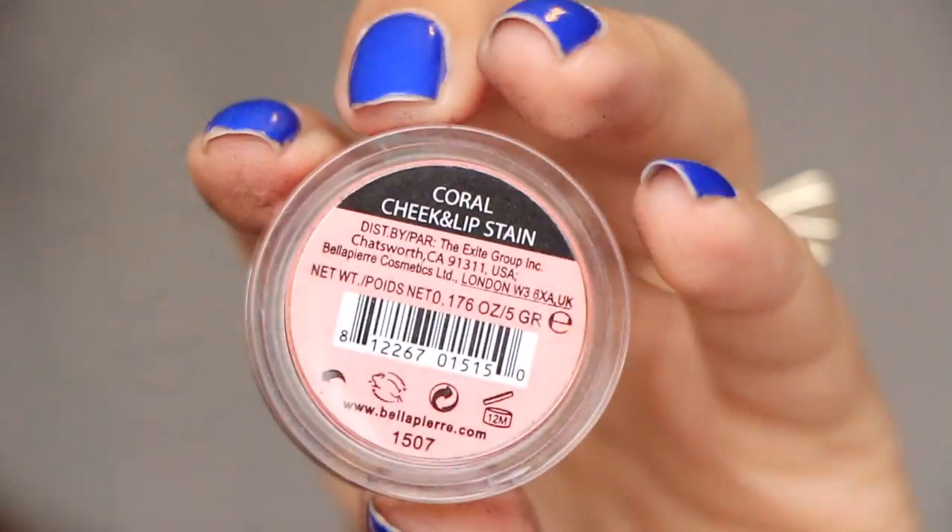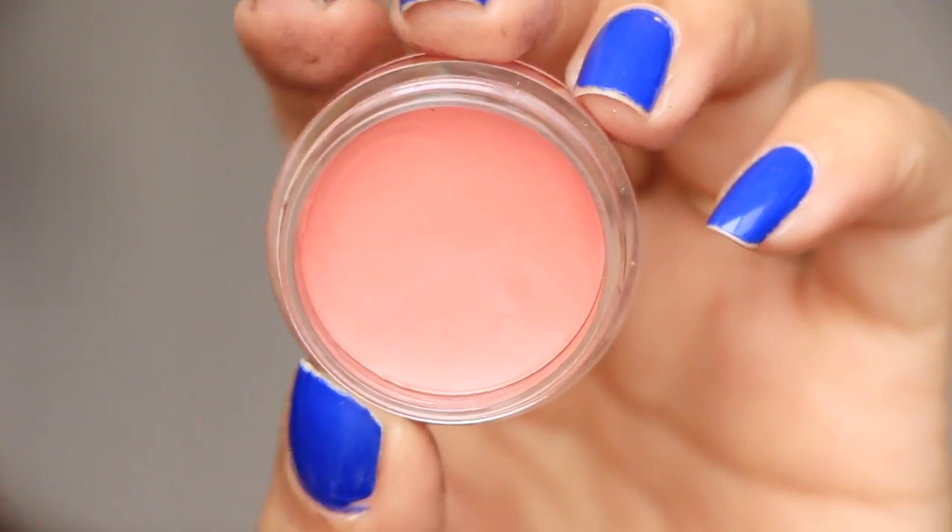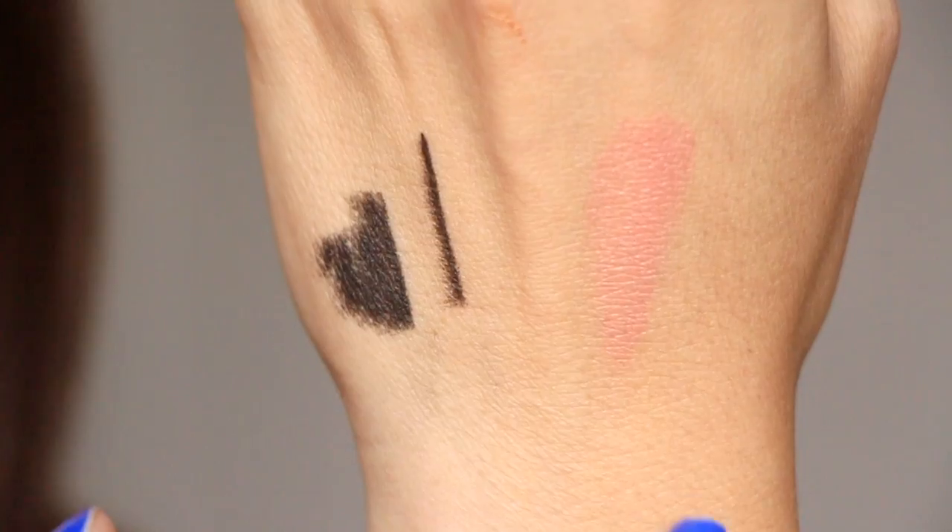Next from Bella Pierre Cosmetics — this is a Coral Cheek and Lip Stain. I'm excited about that! It says lightweight, oil-free cheek and lip stain to add a subtle flush to any look. It's a pretty, pale muted pink — I really love this shade. I'm not sure how it'll go on the cheeks because it seems quite creamy; I don't know if it'll stay tacky or remove makeup already applied. This goes for $19.99.